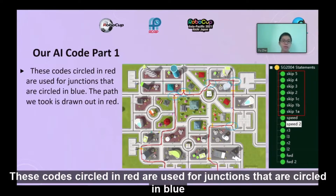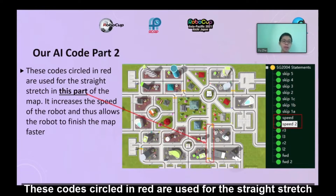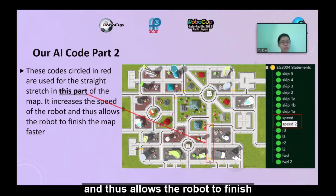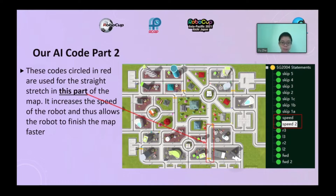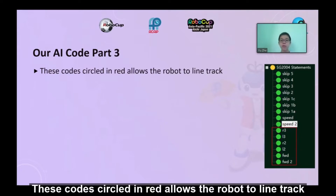The codes circled in red are used for junctions circled in blue, with the path taken drawn out in red. A separate set of codes circled in red are used for the straight stretch in that part of the map — these increase the speed of the robot, allowing it to finish the map faster. Another set of codes circled in red allow the robot to perform line tracking.